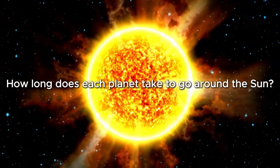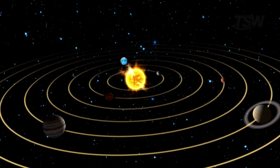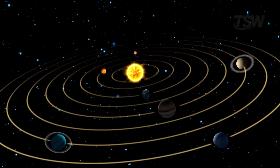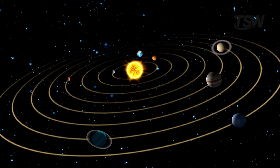How long does each planet take to go around the sun? Imagine for a moment that you could observe the solar system from above, the sun shining intensely at the center, and eight planets spinning around it on almost perfect paths like cosmic gears.